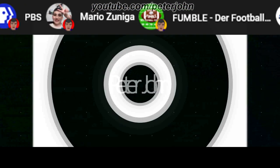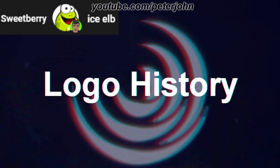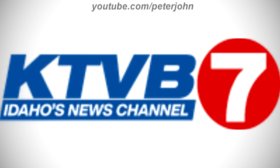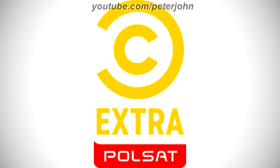Hey guys, it's your boy Peter John. Welcome to episode 685 of Logo History. Today I'm going to talk about KTVB, KBOI-TV, Pulse at Comedy Central Extra, and Block 13.